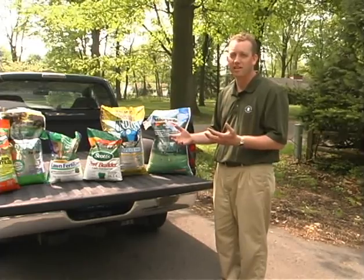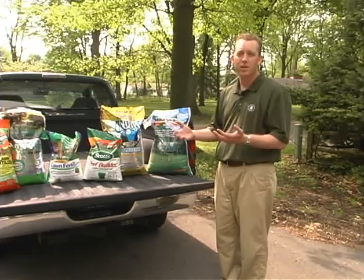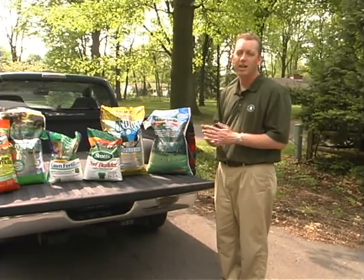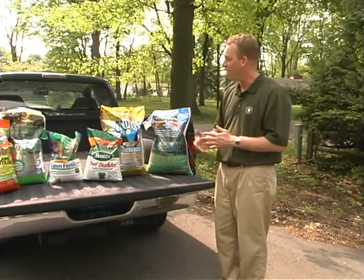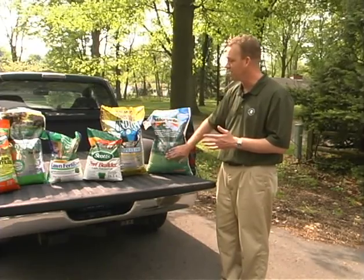For Kentucky bluegrass, for example, in Michigan our recommendations are roughly 2 pounds of nitrogen per 1,000 square feet on the low side, up to 4 to 5 pounds on a heavily managed lawn that's probably irrigated. Obviously, you're going to have different approaches based on the fertilizers you choose.